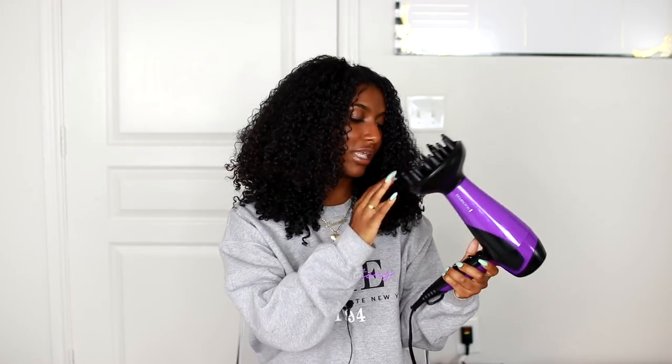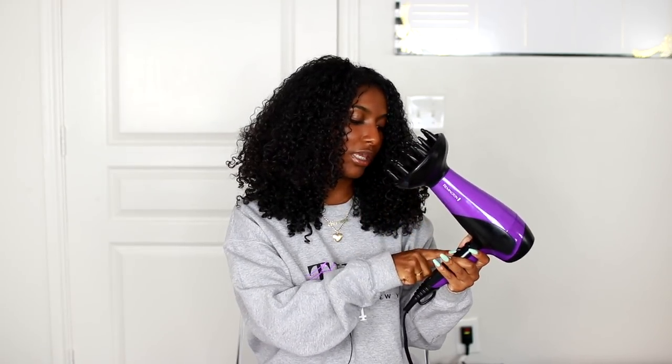Another note I wanted to make was that on the very low heat and high speed, this Remington is still very cool — it kind of felt like a cool shot of air. So if you do like that, you might think this is a great blow dryer for you. But I needed a little bit more heat in order for my hair to dry, so I did end up going to the second heat dial — but nope, it didn't work out for me.